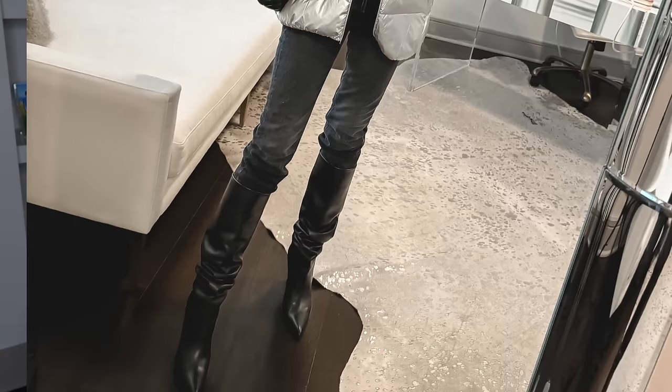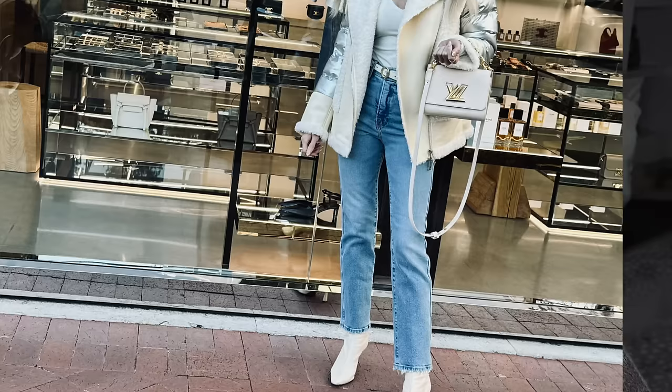Grab your coffee or wine, whatever time of day it is, get comfortable because this video is so fabulous. I'm so excited about making this video. I love wearing denim. I have loved wearing denim since I was a little girl. My mom always told me: Heather, when most little girls wanted to wear dresses and ruffles, you wanted to wear jeans. So it's safe to say that I am a denim connoisseur through and through.